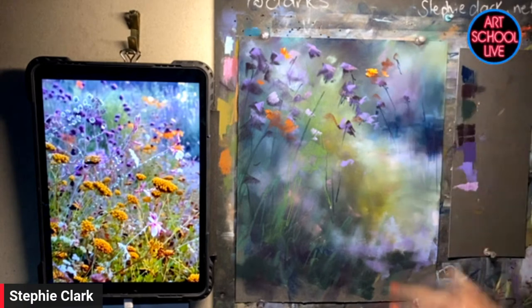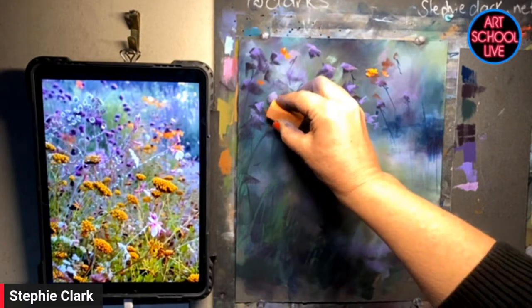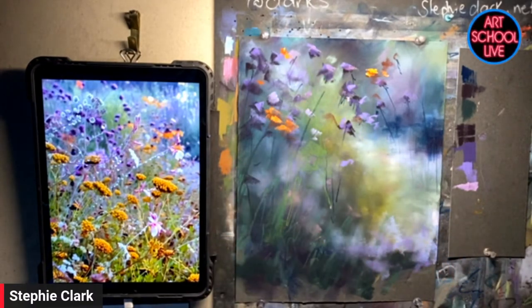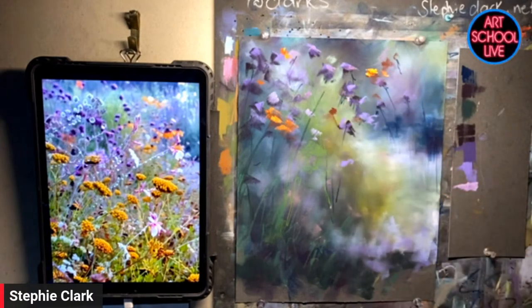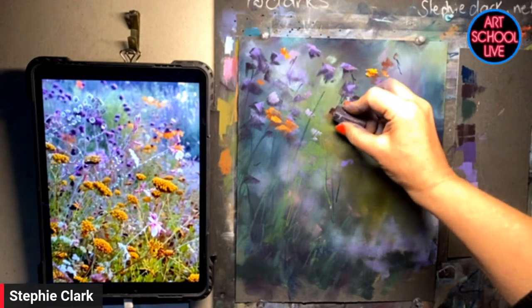I don't set out to teach people how to paint like Stephanie Clark. What I set out to do is for people to paint the best way they can — glean what they can from me and apply it to their own art. If somebody walks away and says, 'I can actually work with that and use that,' that's my job done.